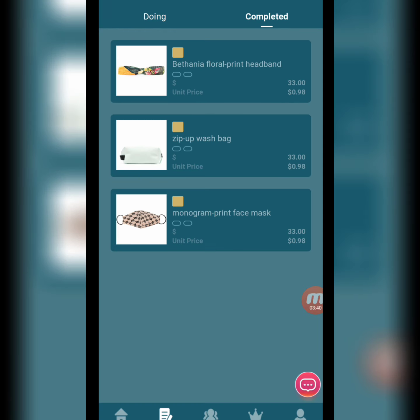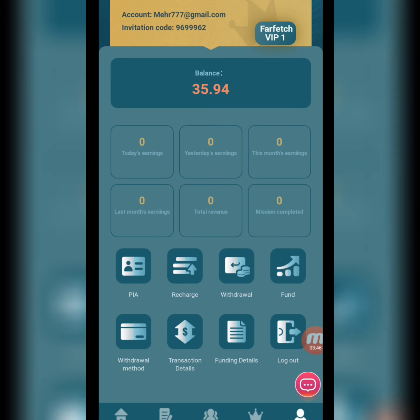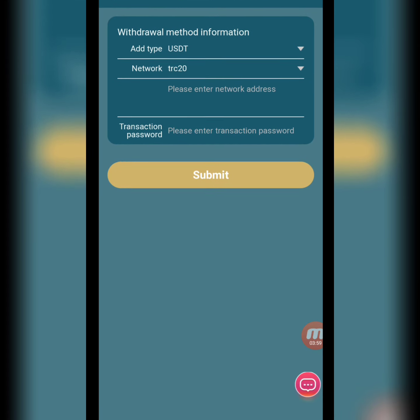You can check the task list — my tasks are completed. Now we move to the Mine section. Here you can see recharge, withdraw, fund, and total balance is 35.90 USD. We click on withdrawal method and add a withdrawal method — we write the USDT TRC-20 network address and click submit.